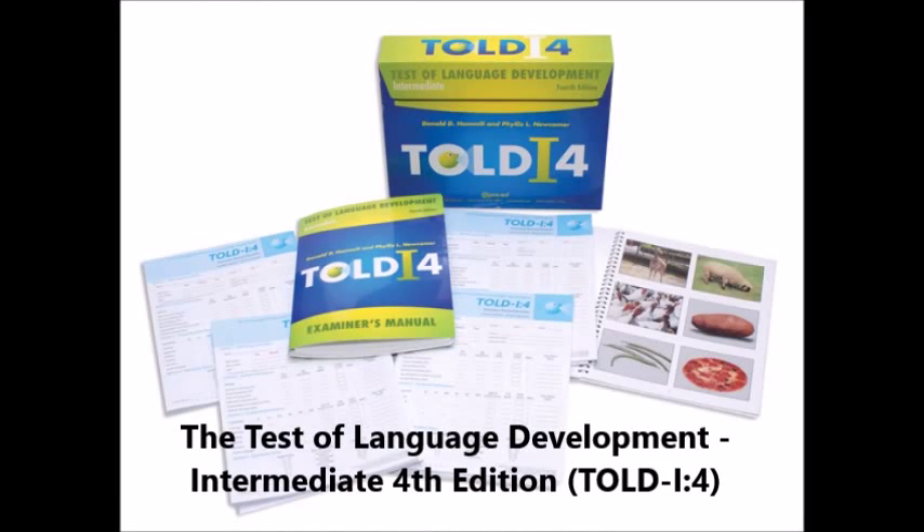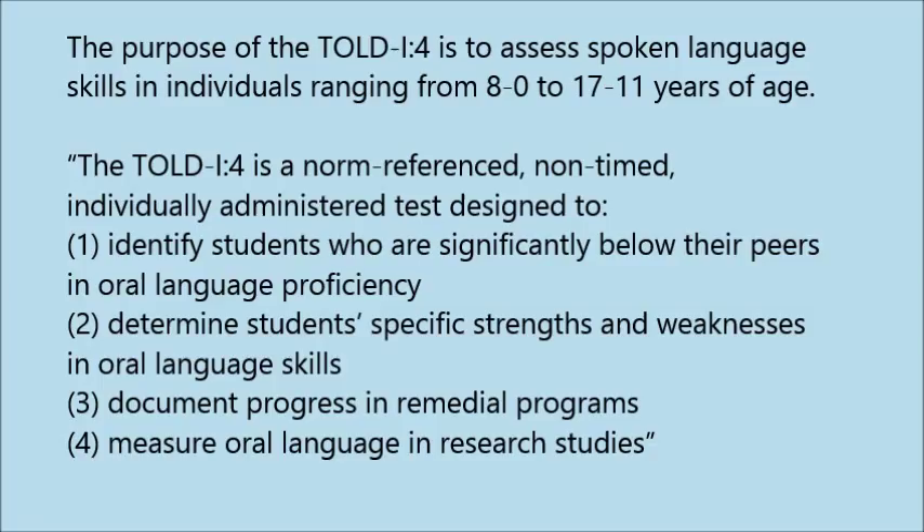The Test of Language Development, Intermediate, 4th edition. The purpose of the TOLD I-4 is to assess spoken language skills in individuals ranging from 8 years, 0 months, to 17 years, 11 months.